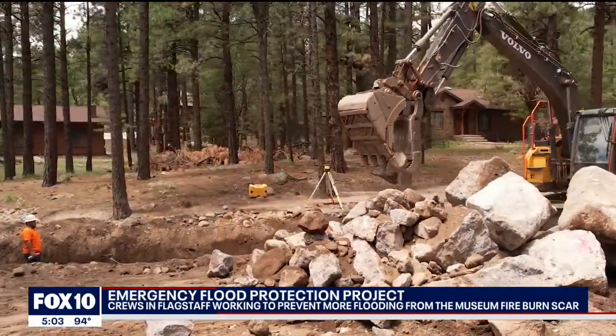It looks really sad. It looks like a war zone. I mean, it's filthy, it's dirty. There's a lot of people that have beautiful property and it's ruined.